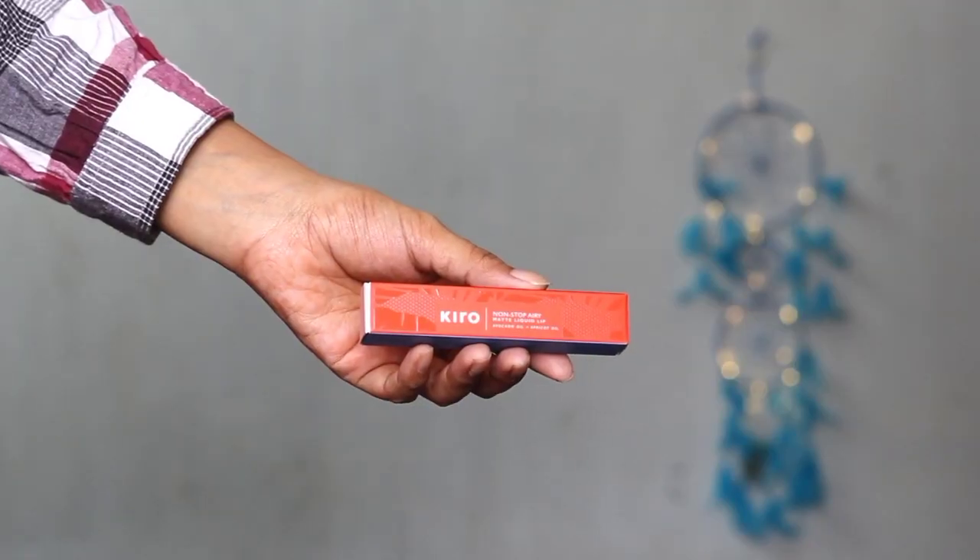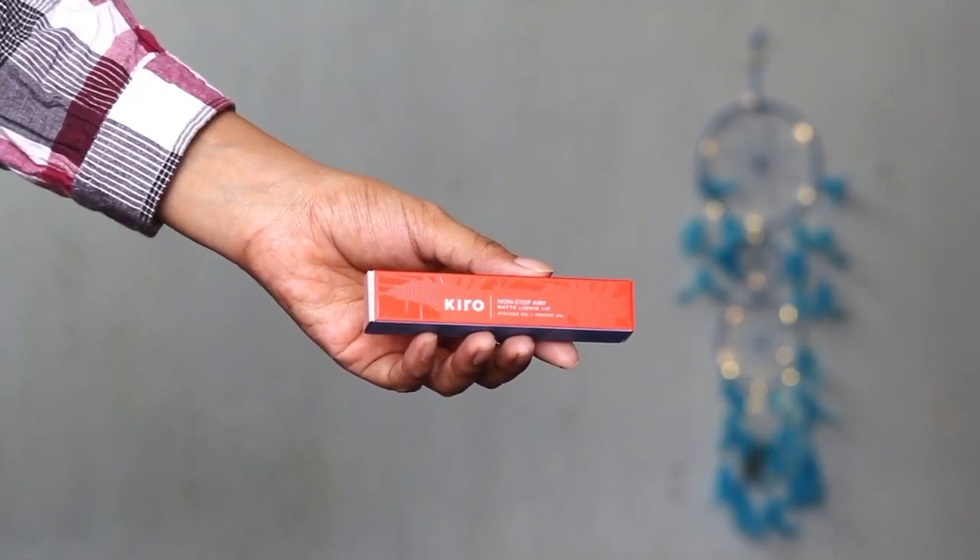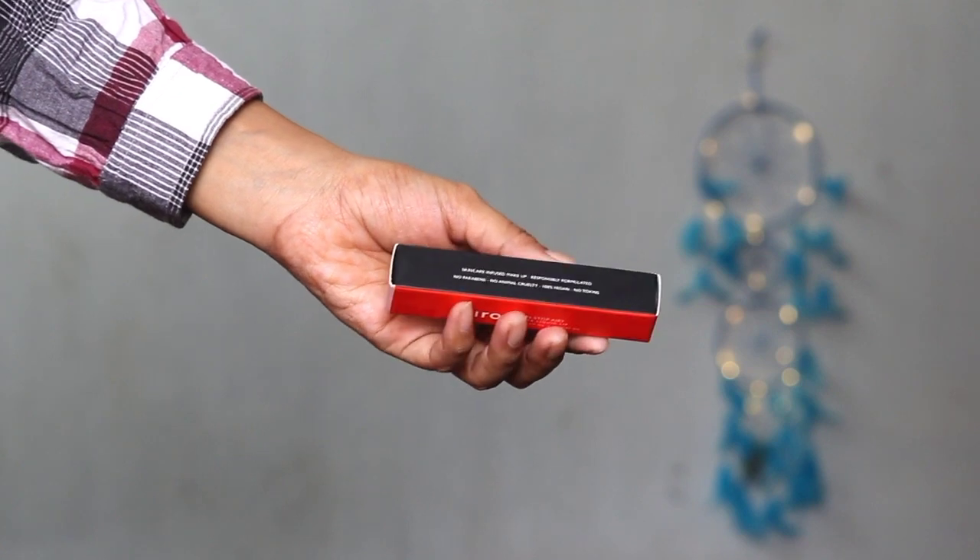In my Amazon Winter Haul video, I shared with you guys that I have tried Kiro's Non-Stop Eerie Matte Liquid Lipsticks — their red collection, which has reddish kind of shades. And so many people have requested me for this video, for their lip swatches. That's why here I am.